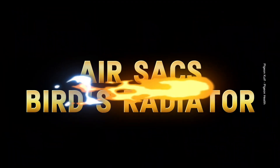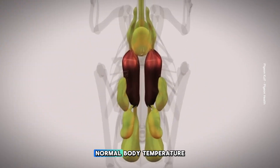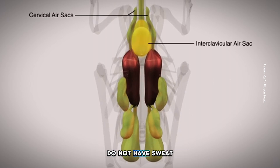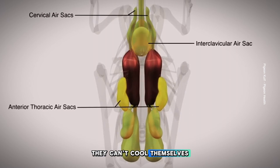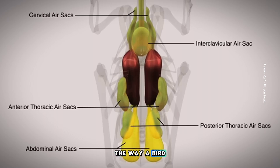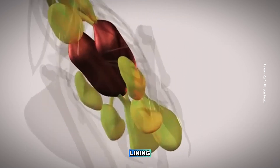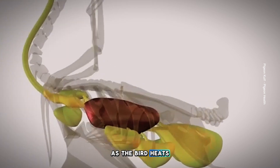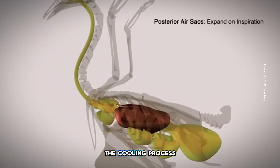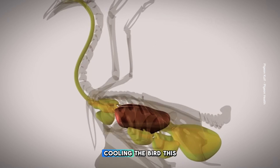Air sacs also function as the bird's radiator, maintaining the bird's normal body temperature and hydration. Because birds do not have sweat glands, they can't cool themselves through evaporation of moisture from their skin. The way a bird cools itself is through the evaporation of moisture from the air sac lining. As the bird heats up, it begins to breathe more rapidly, or pants, to increase the cooling process. The panting moves more air over the air sacs, cooling the bird.